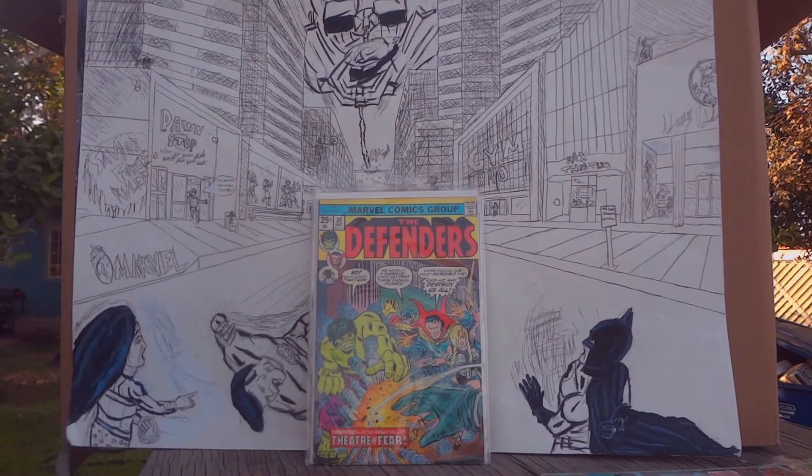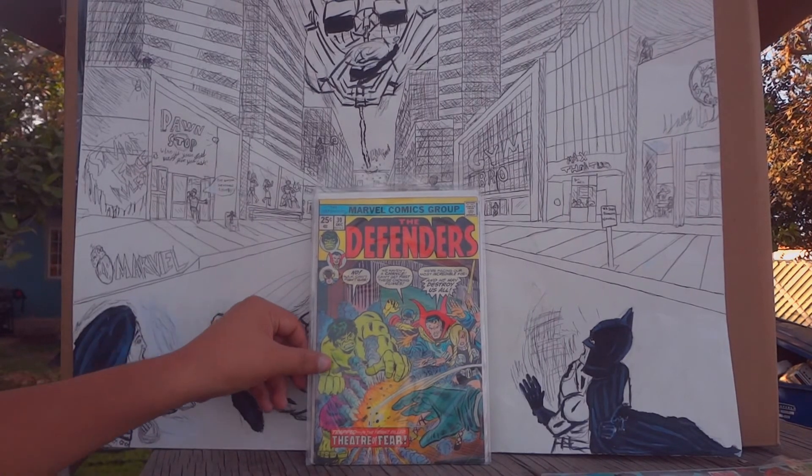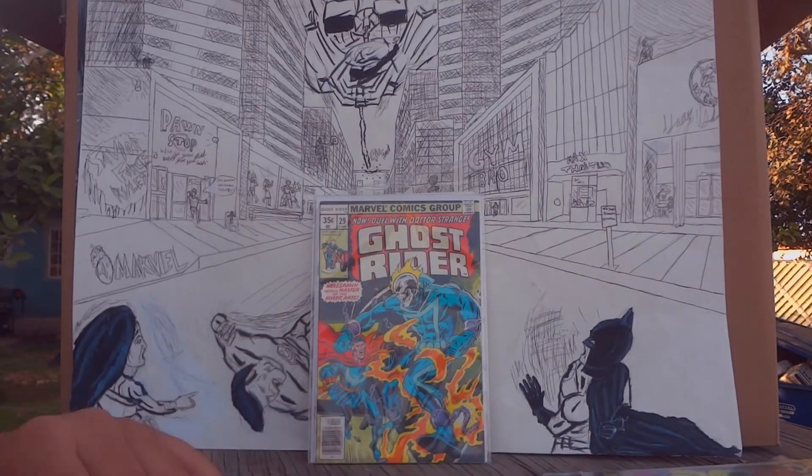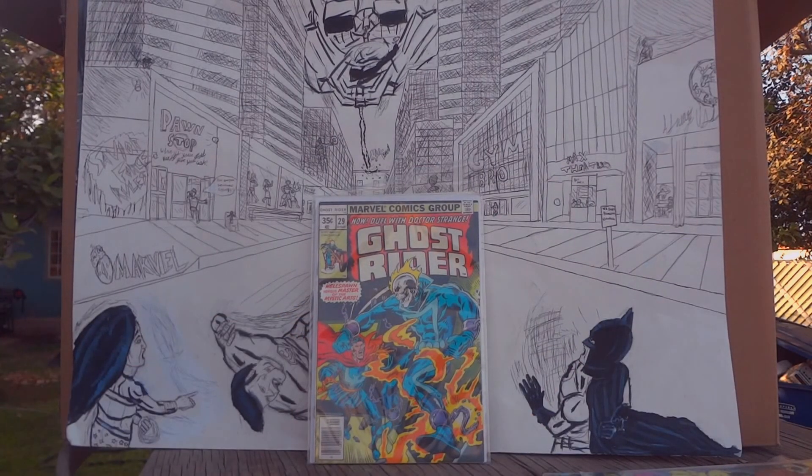This next one is another Defenders issue, number 30, where they're all together facing a certain villain. I got this one at a comic book store.